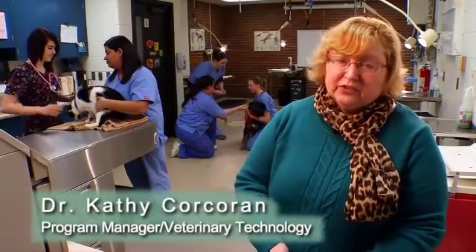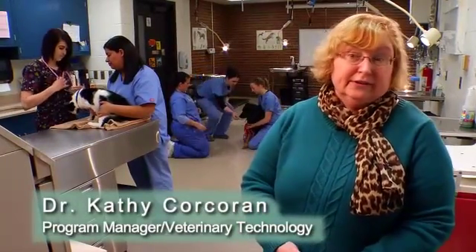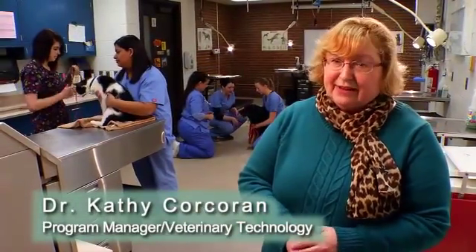Here at Tri-C, we offer an associate's degree program in veterinary technology. We like to call it Vet Tech for short.